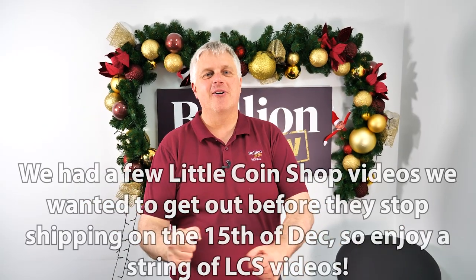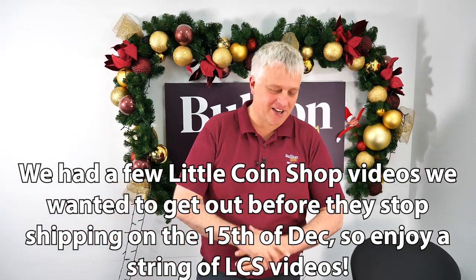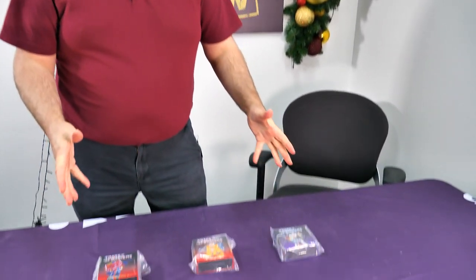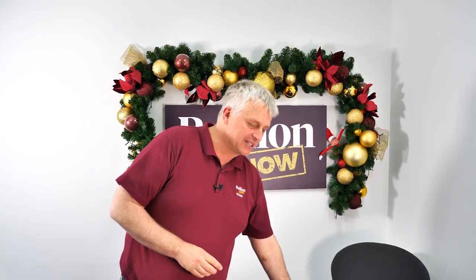Hey everyone, it's Michael and Ribbon from LCS. I never know what to say with this one — we've stolen stuff from LCS, it's a little coin shop. This is actually a little coin shop product but we snuck it in because I'm a bit of a Transformers buff from when I was about this high.